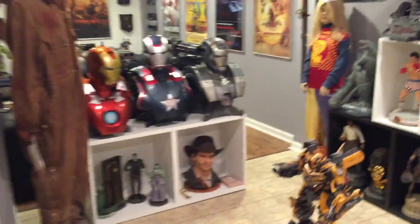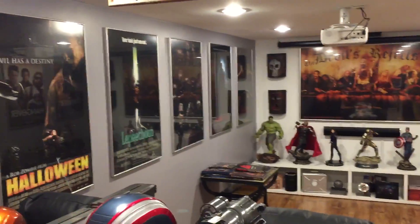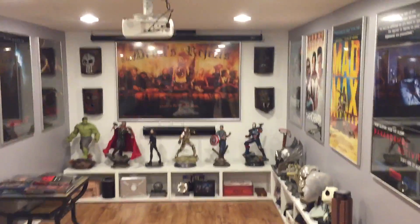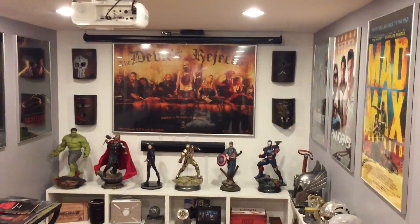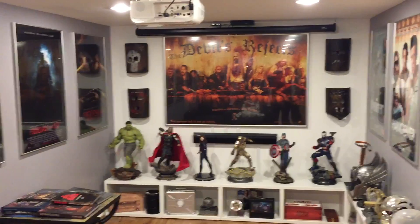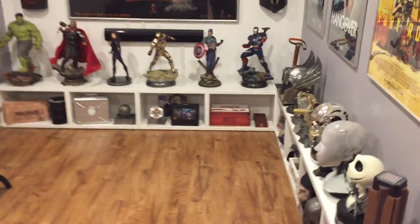We've got a couple framed autographs here. I think we went over these last time. We'll start back here. This is the movie theater area, I guess — it's where we watch the movies. There's an 84-inch screen up there that comes down and covers that poster. That's a five-foot poster up there, just for size reference.